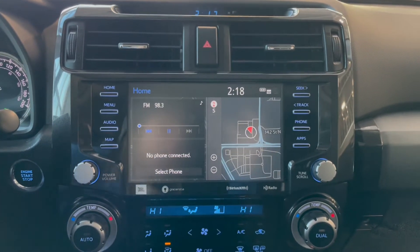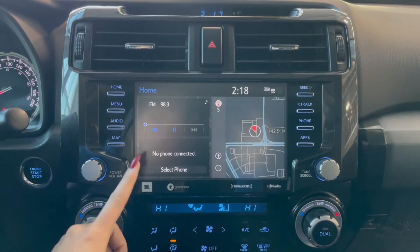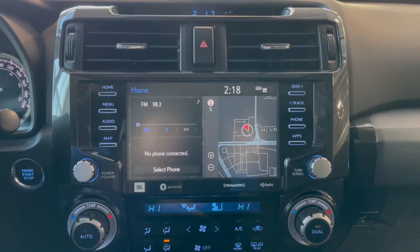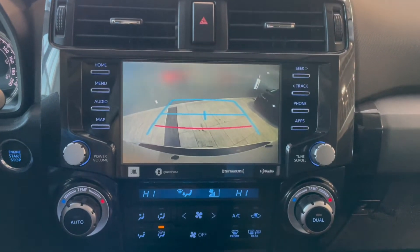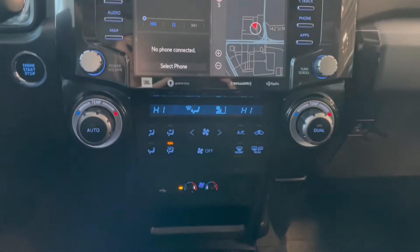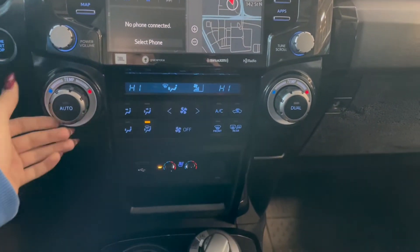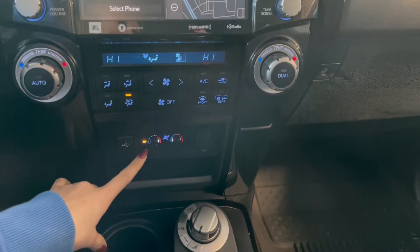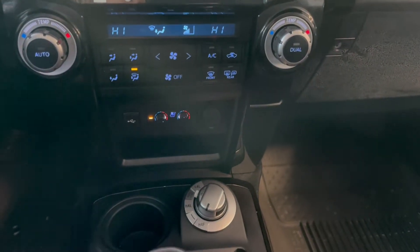Over in the middle on your touch screen you have your AM-FM radio, Bluetooth phone connection, along with navigation and your backup camera. Right below that you have your dual-zone climate controls, followed by your outlets, your heated and ventilated seat dials, and your four-wheel drive.